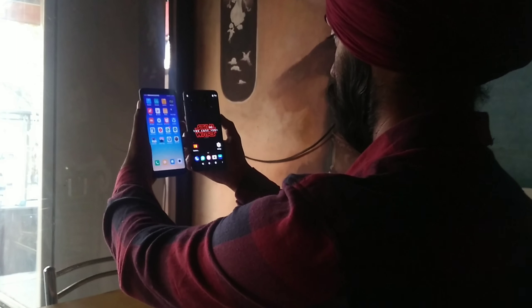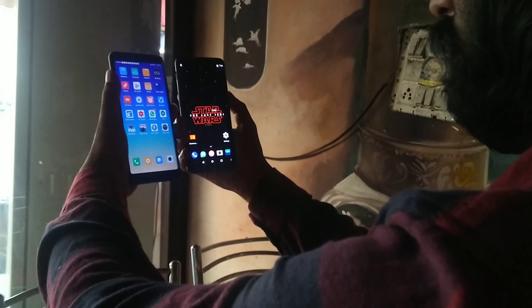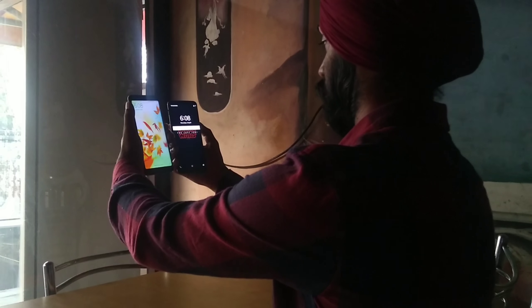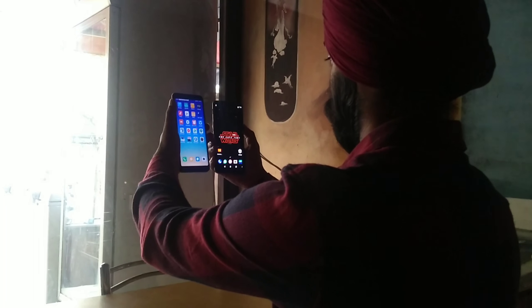Now it's time to do the test in indoor lighting conditions, but there are no major new results. The OnePlus 5T has maintained its speed in these lighting conditions. However, if you talk about accuracy, the Redmi Note 5 Pro's accuracy is actually better than the OnePlus 5T — I noticed the OnePlus 5T failed one or two times to recognize my face, whereas the Redmi Note 5 Pro has not failed a single time in these lighting conditions.